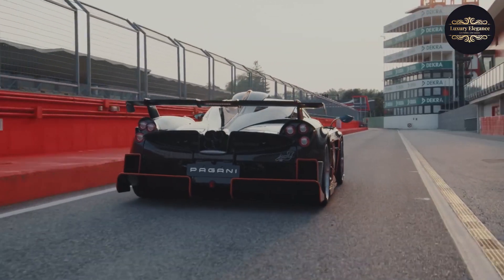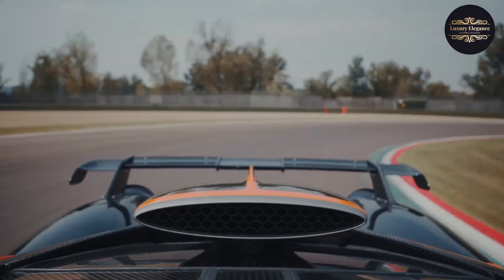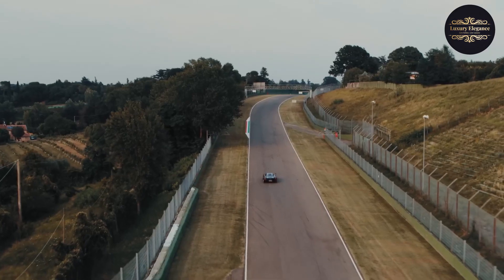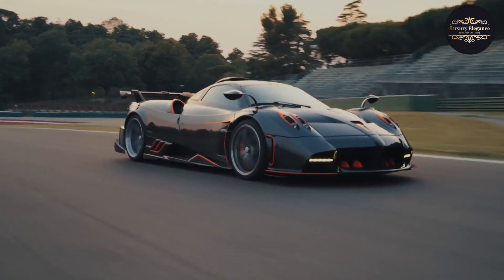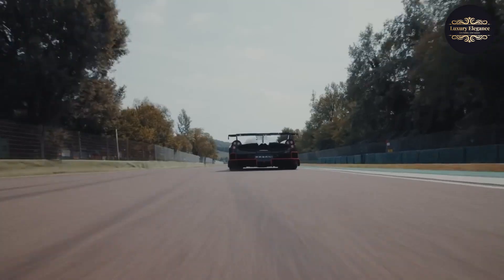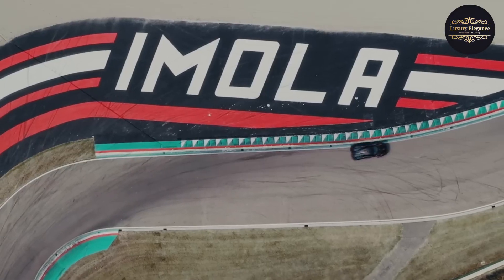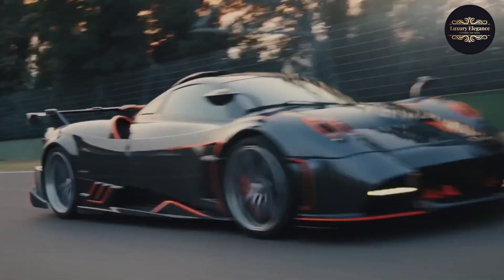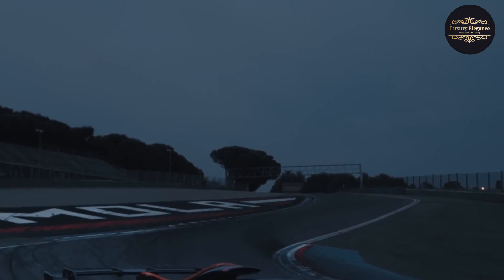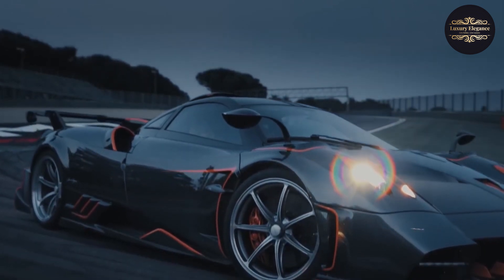Number 1: Pagani Huera Imola. The Pagani Huera Imola is a track-focused hypercar that epitomizes power and aggression. Named after the iconic Italian racetrack, it is a limited-edition masterpiece designed to push the boundaries of performance. The Huera Imola boasts a twin-turbocharged V12 engine generating a mind-blowing 827 horsepower, propelling it to incredible speeds. Its aerodynamic enhancements, including a large rear wing and sculpted bodywork, ensure maximum downforce and stability. The interior blends luxury and functionality with high-quality materials, lightweight carbon fiber seats, and an advanced infotainment system.